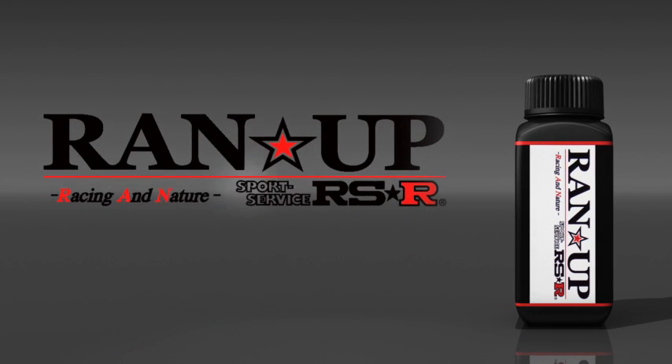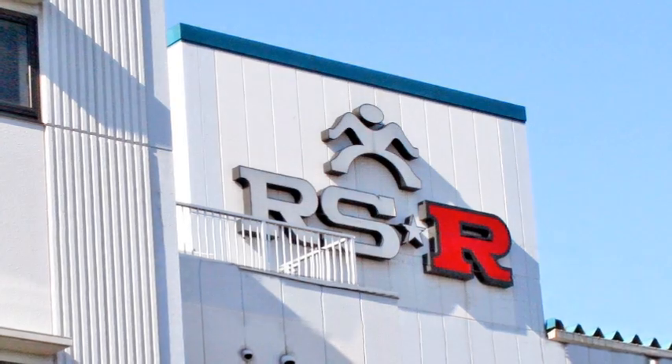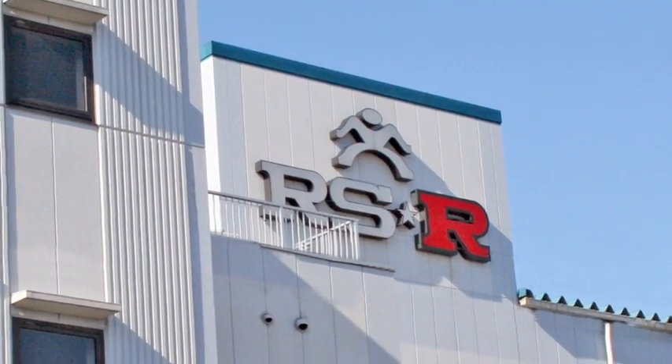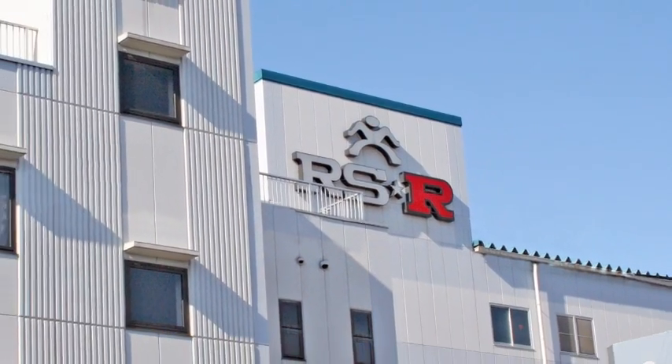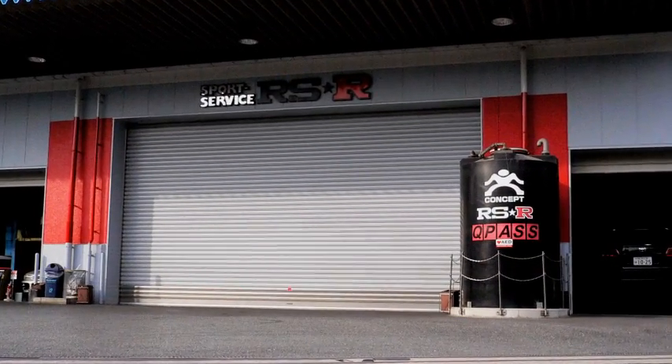RANUP, the next generation of engine supplements. RANUP is an innovative, originally developed engine oil additive by RSR that is proven to enhance engine performance better than any other additive.